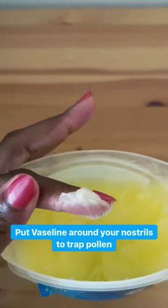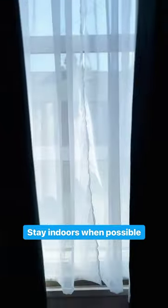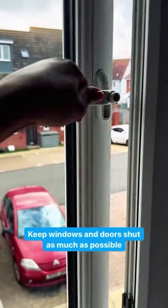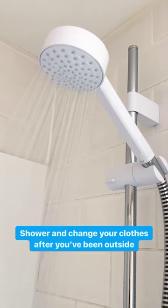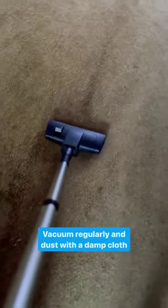Put Vaseline around your nostrils to trap pollen. Stay indoors when possible. Keep windows and doors shut as much as possible. Shower and change your clothes after you've been outside. Vacuum regularly and dust with a damp cloth.